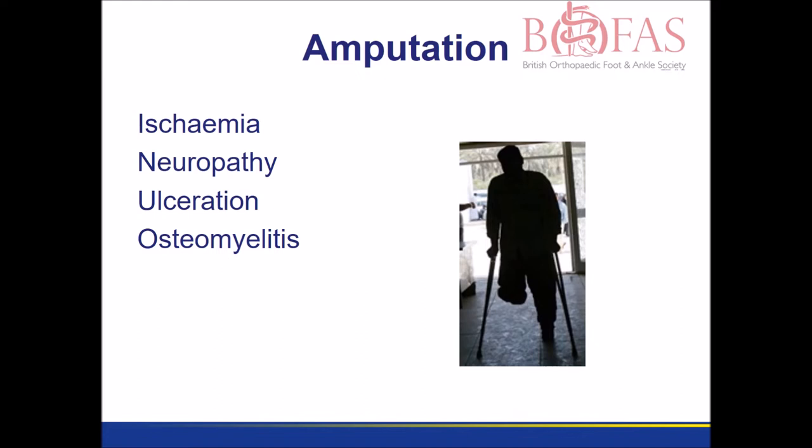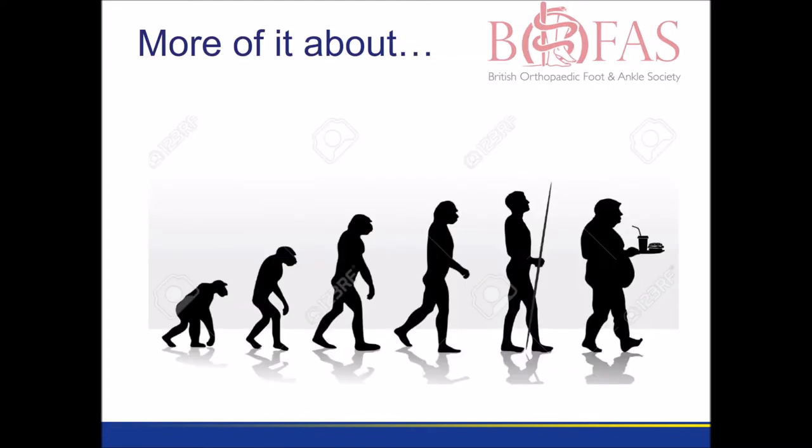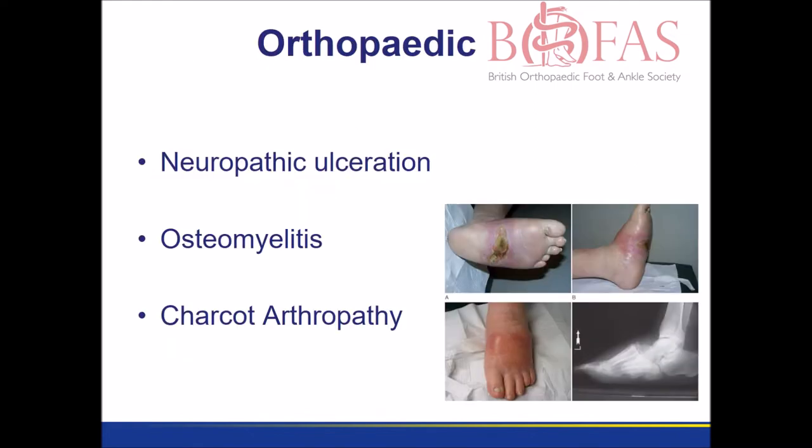Even in 2016, a lot of diabetic patients lose a leg through amputation because of the complications of ischemia or deep infection. As our population gets older and heavier, there's going to be even more of this in the future. During orthopaedic training, we learn to deal with the problems of ulceration, deep infection and Charcot.